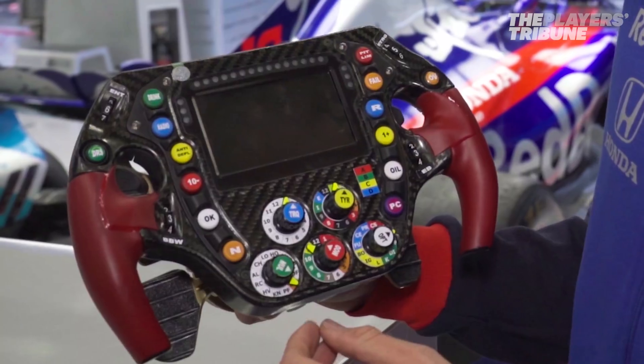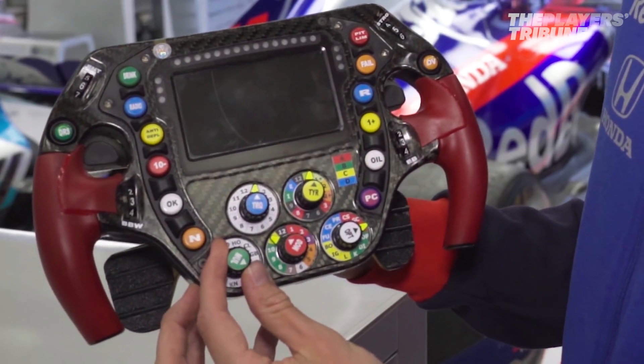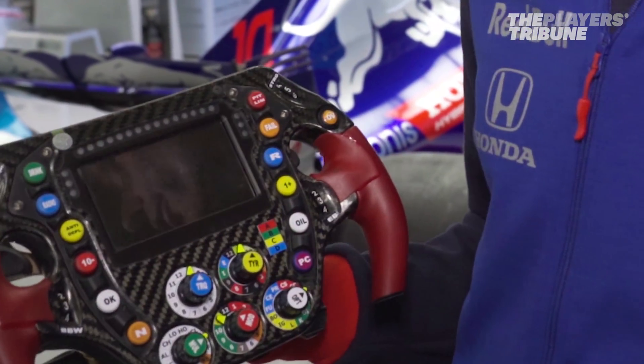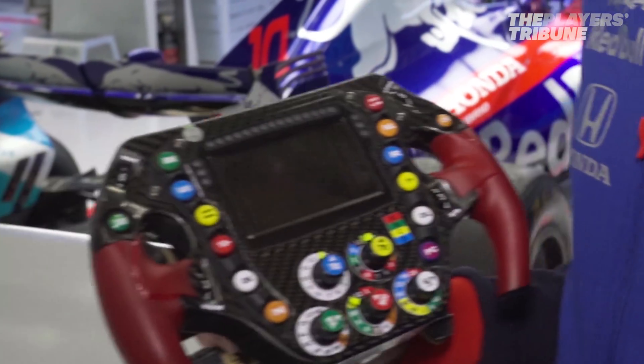Then we have two multi-function dials, from which we can change thousands of things on the car. As an example, the team would ask me for 'multi gearbox' — which would be this dial — and then I have plus and minus in increments of 10. They could ask me for 35, so I'd click 10 three times and 1 five times. It could be a very wide range of changes to the car, including failing a sensor or a lot of background things we won't even know we're changing.